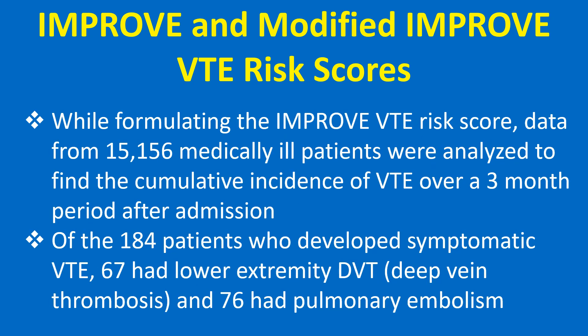While formulating the IMPRU VTE risk score, data from 15,156 medically ill patients were analyzed to find the cumulative incidence of VTE over a 3-month period after admission.